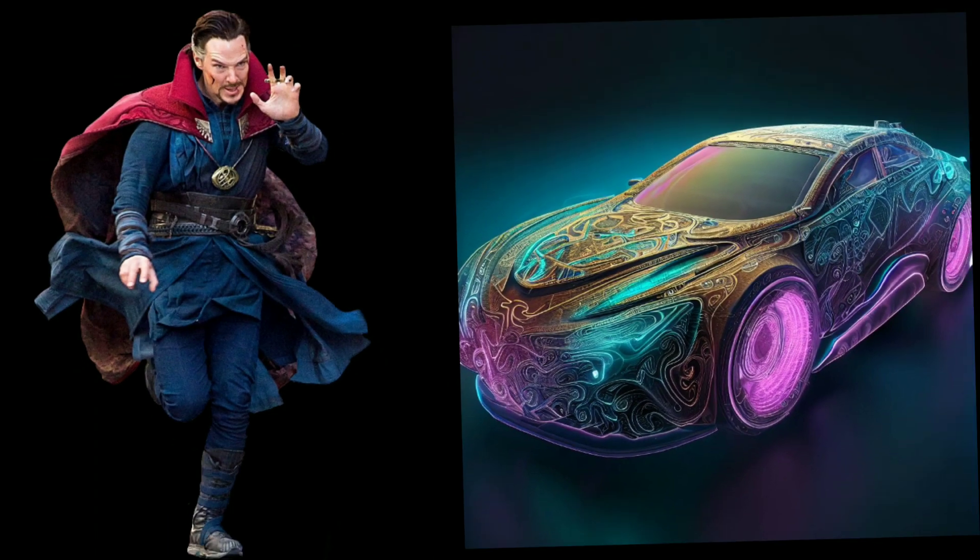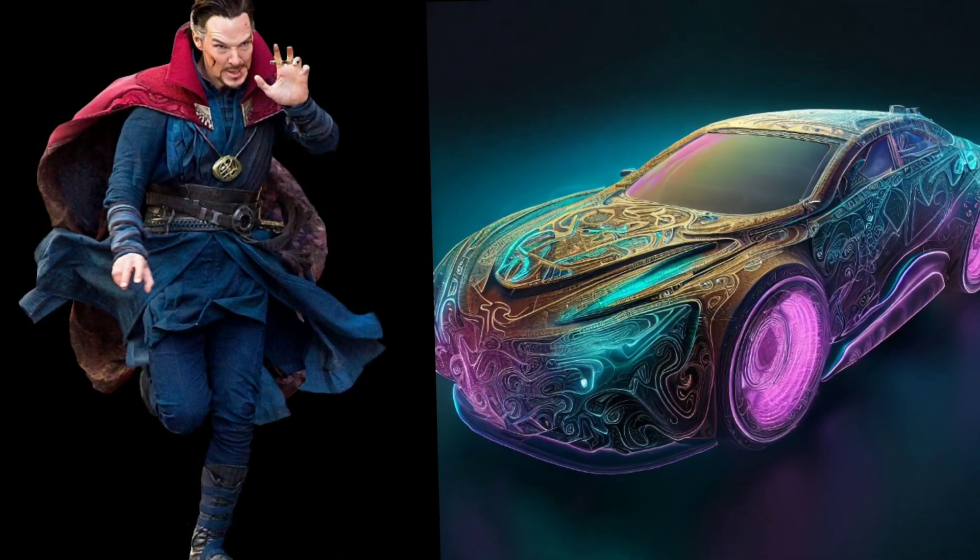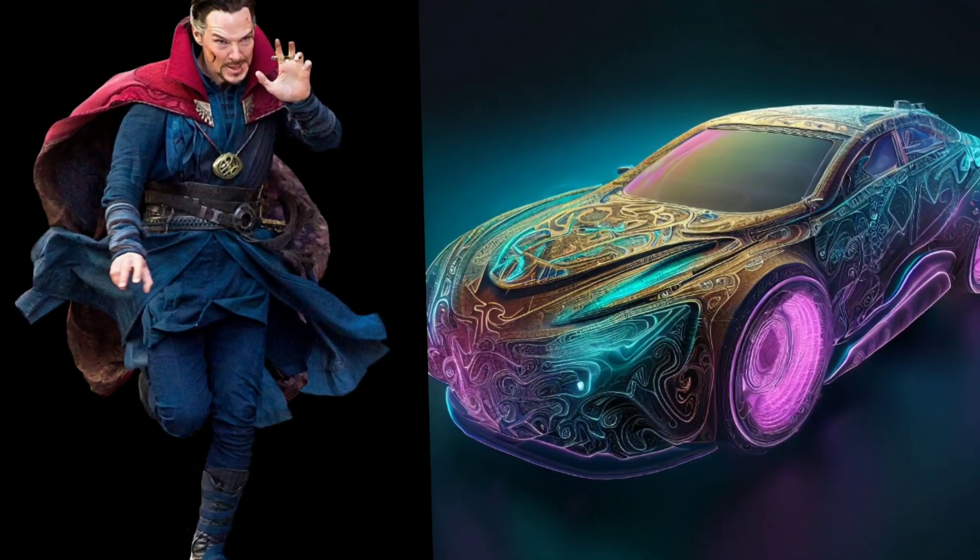Prepare to be mystified by the Doctor Strange themed car. Its otherworldly design, ethereal colors, and intricate mystical symbols capture the sorcerer's enigmatic aura.